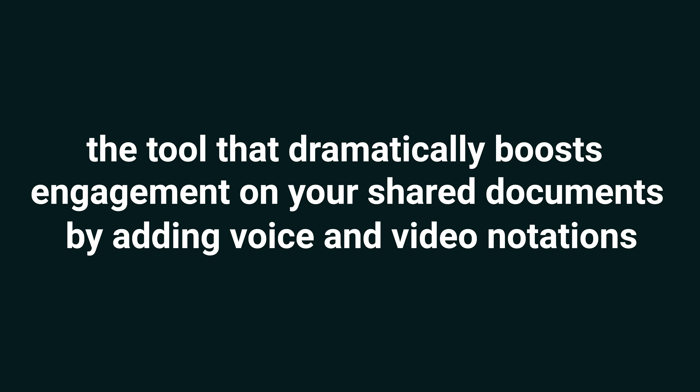Oh hey, sorry — I was just going through that document you sent me and it put me to sleep. It's a shame you aren't using Loud Doc. What's happening y'all, I'm Vanessa with AppSumo, the number one marketplace for people looking to bring their documents to life. Today I'm going to introduce you to Loud Doc, the tool that dramatically boosts engagement on your shared documents.